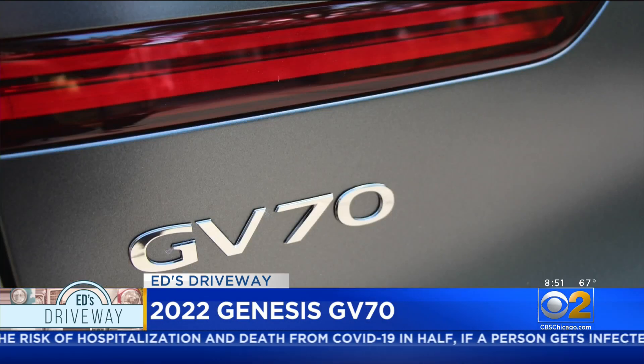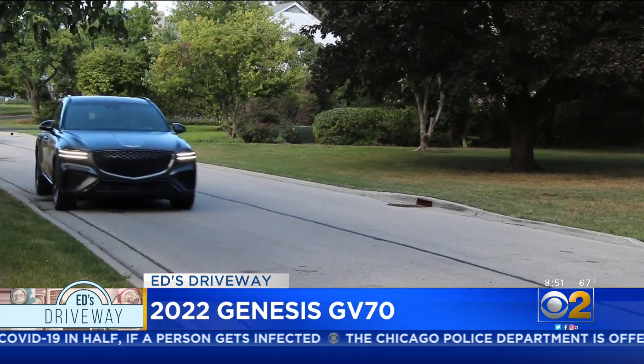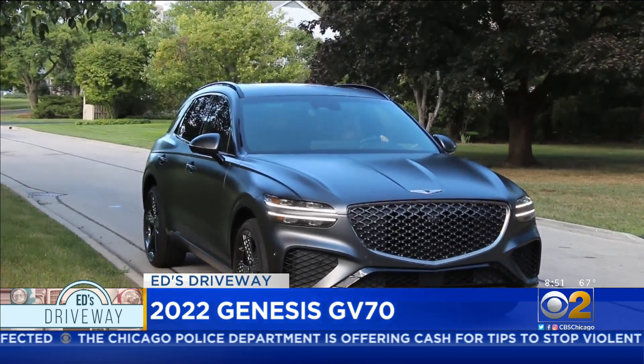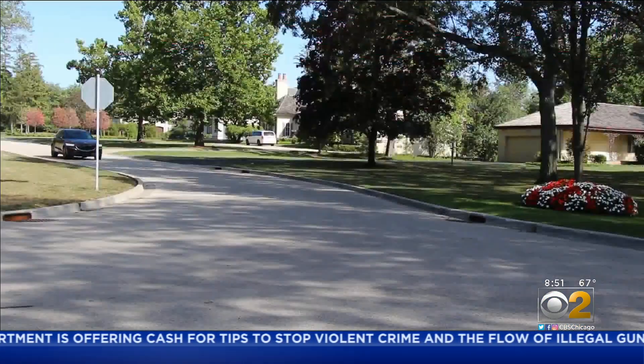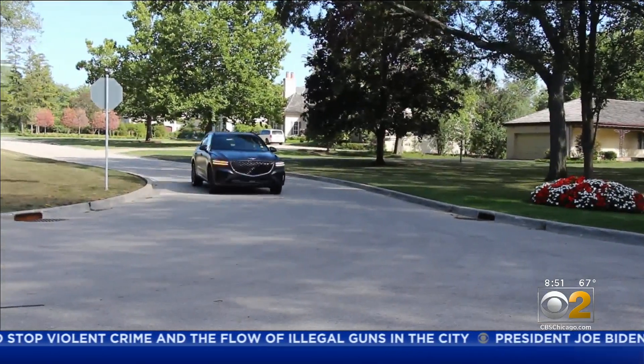It's a great looking vehicle, but does it perform? Yes it does. We drove the twin turbo 3.5-liter V6 that develops 375 horsepower. There's also a 2.5-liter turbo option. The car is all-wheel drive.